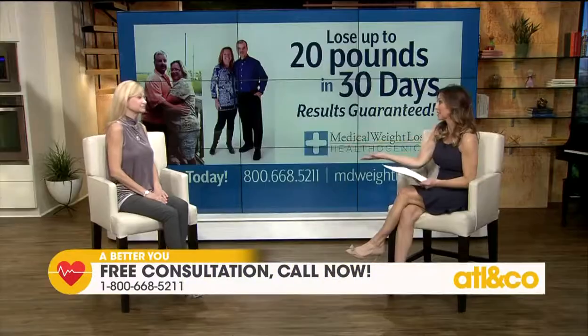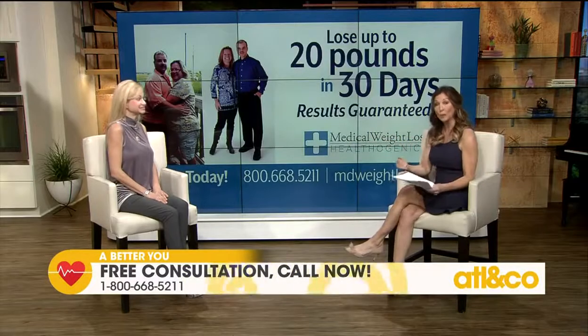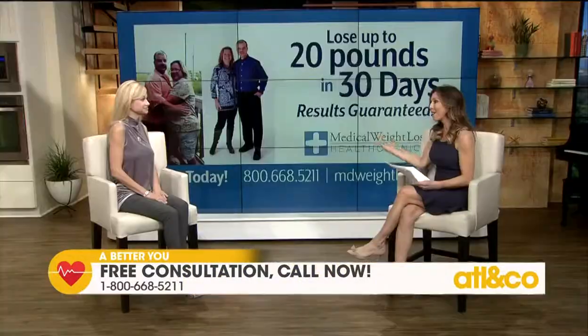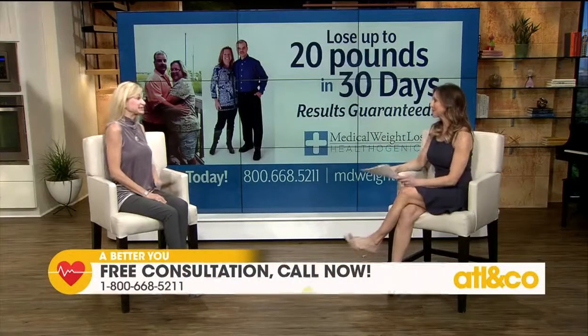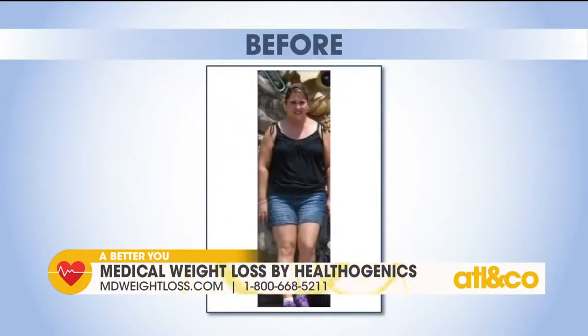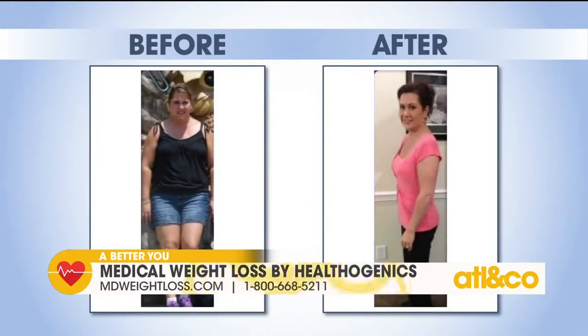That is a great offer, and it sounds like such a unique way to really arm yourself right off the bat with the tools you need to succeed once and for all. We have some amazing results — we have a program in our centers where you can lose up to 20 pounds in 30 days. It is guaranteed, and it's medically impossible for you not to lose that weight. Just as you see here, Ms. Susie lost over 30 pounds.